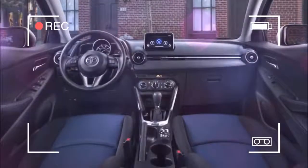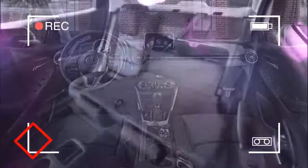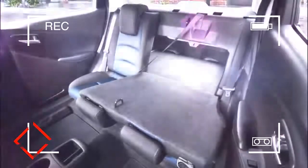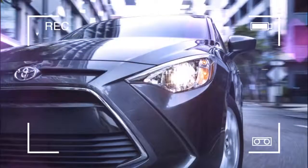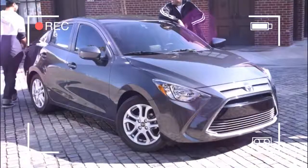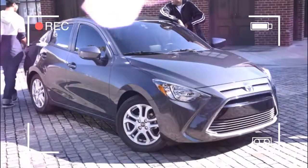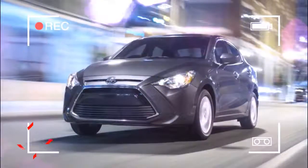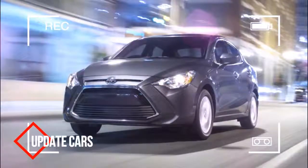Technically there are a number of dealer-installed accessories too, including your typical fare of mudguards, rear spoiler, cargo organizers, and such. However, none of them are really necessary, with one exception. For some odd reason, the Yaris IA does not come with a center armrest. It's a $195 accessory, and frankly it should be a standard feature because it's so useful. Needless to say, ours wasn't equipped with it.